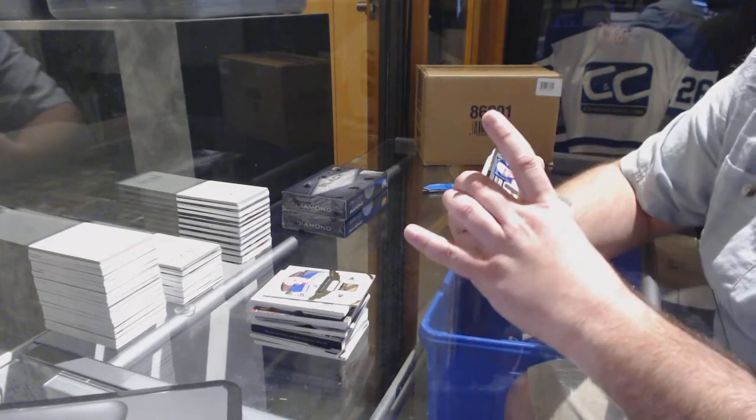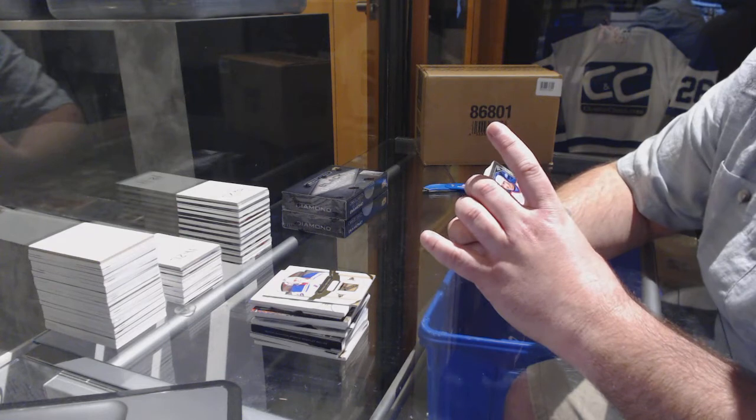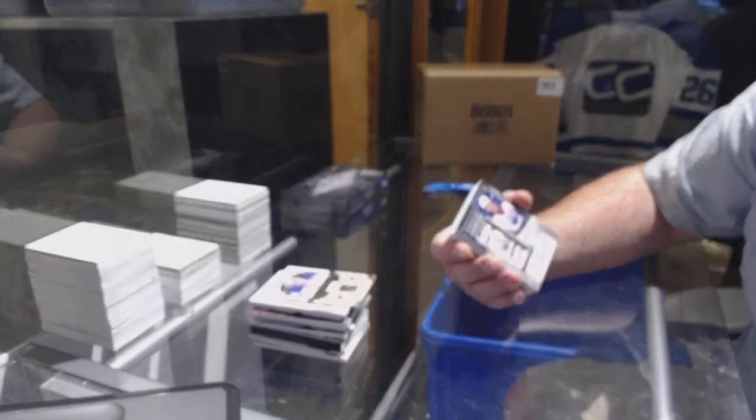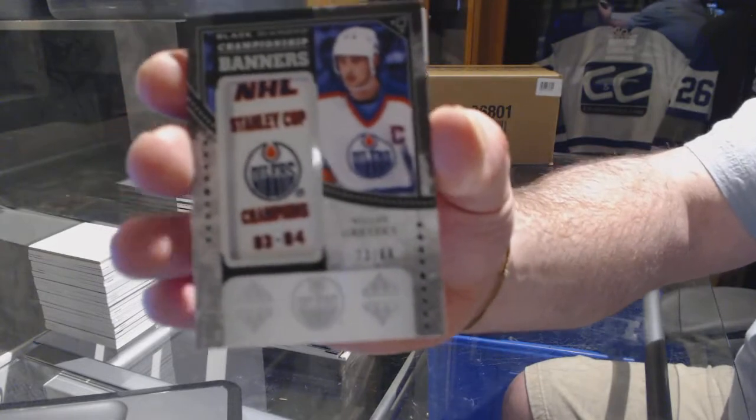Black Diamond Championship Banners, numbered 73 out of 84, for the Edmonton Oilers — Wayne Gretzky.